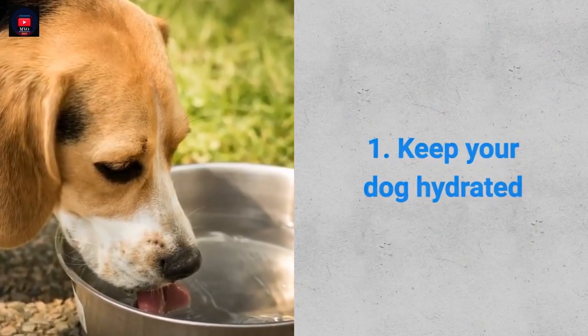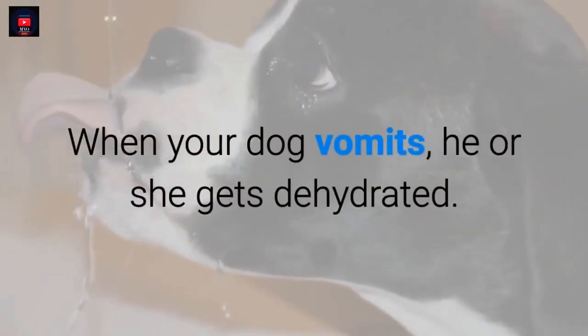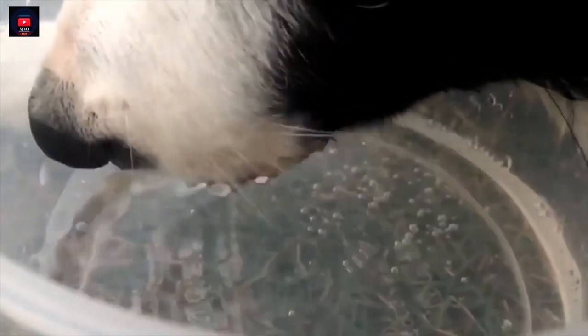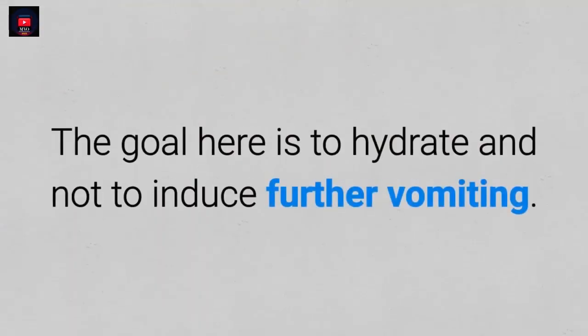1. Keep your dog hydrated. When your dog vomits, he or she gets dehydrated. The goal here is to hydrate and not to induce further vomiting.